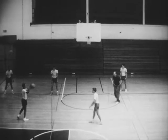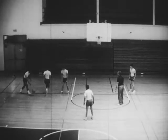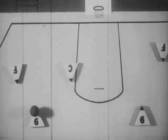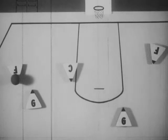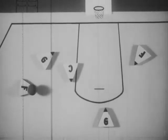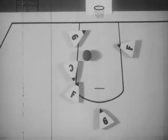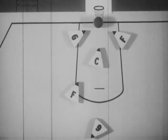Five-man offense depends on each player doing a good job. In this play, the guard cuts inside the forward. The forward drives by the guard and shoots in front of the postman. His teammates are ready to rebound or retreat to defense.